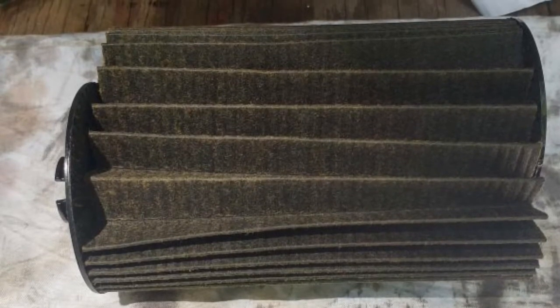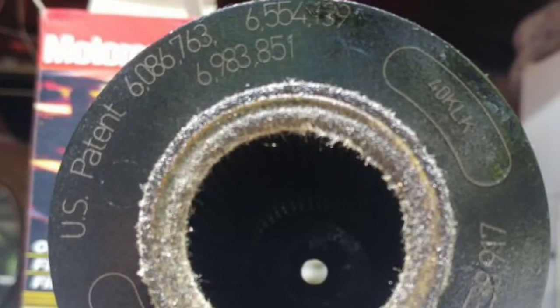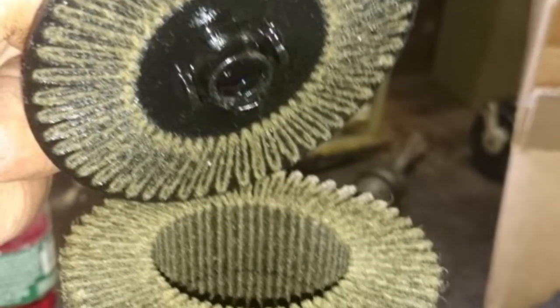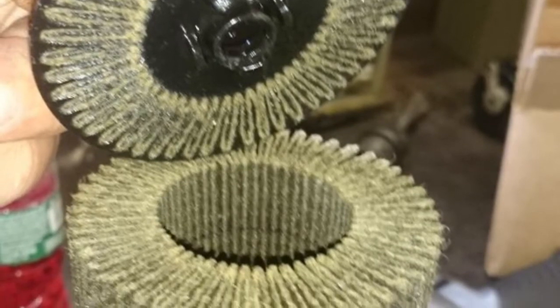Bill's a very good mechanic and does oil changes religiously. It was a Walmart-acquired Motorcraft filter, and he shows the production code up in the window. A few weeks later, another member has an oil filter that came apart, also a Motorcraft, so now we're up to two.